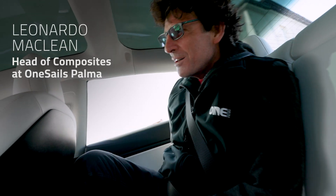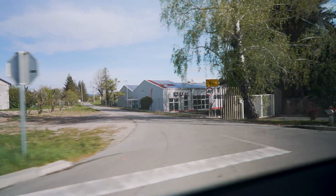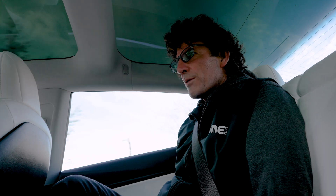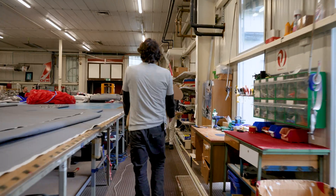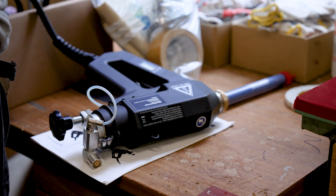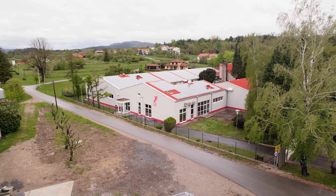So we're in Slovakia right now, going to the OneSails loft. We're here to train OneSails Slovenia with the use of the spray gun, and that's pretty much the reason why we're here right now. OneSails Slovenia.